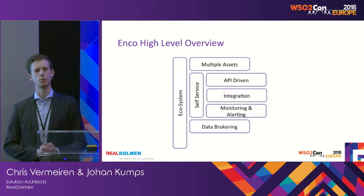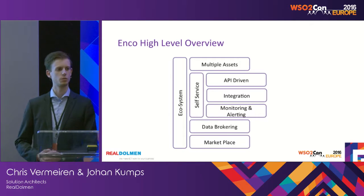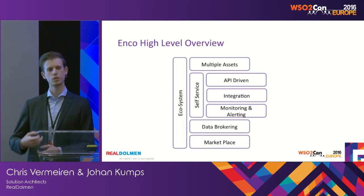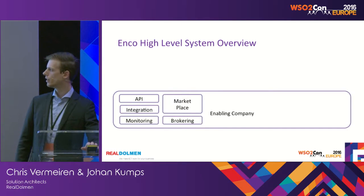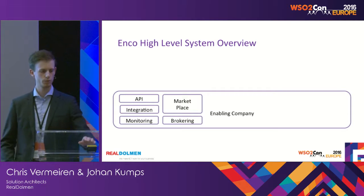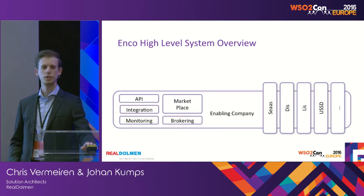The next aspect is data brokering, which Johan is going to talk about a little bit more. And last but not least, the marketplace. In the end, we want to sell services and also provide partners the ability to sell their services on top of it. If we arrange the same boxes within the enabling company platform, you get: API manager, an integration part, monitoring, the marketplace, brokering, and different assets.